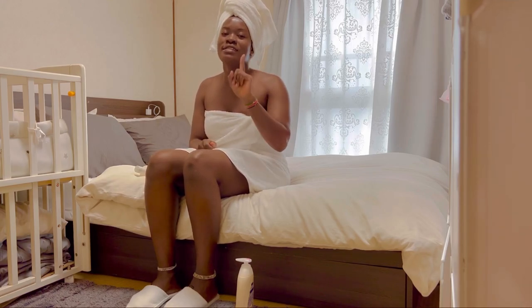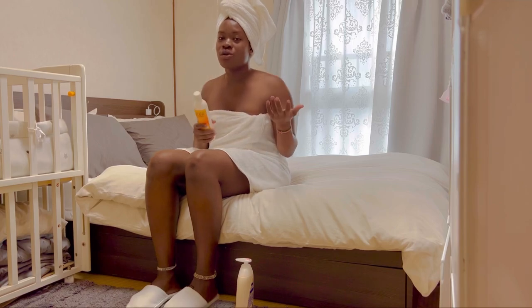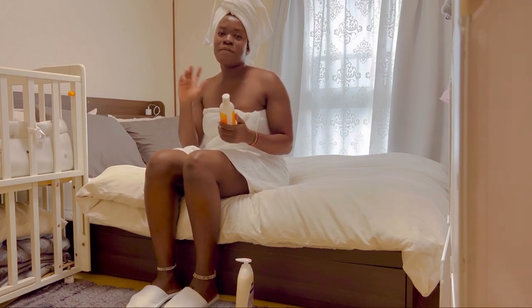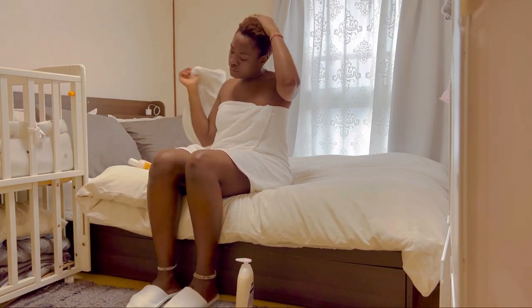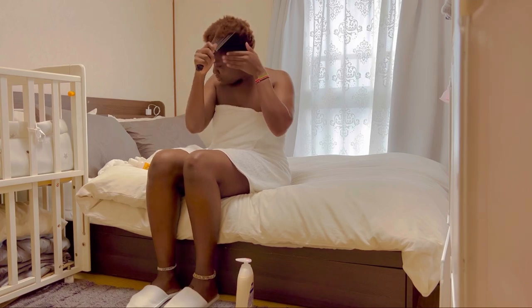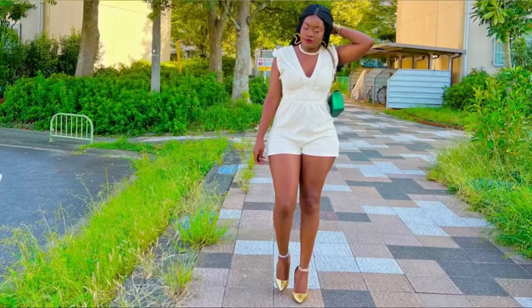I'm going to put my hair up now. I love you, thank you so much, and until next time — bye! And thank you so much guys, please don't forget to subscribe, comment, and like!